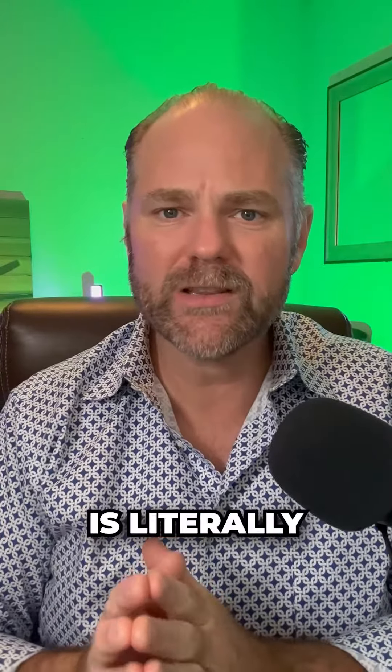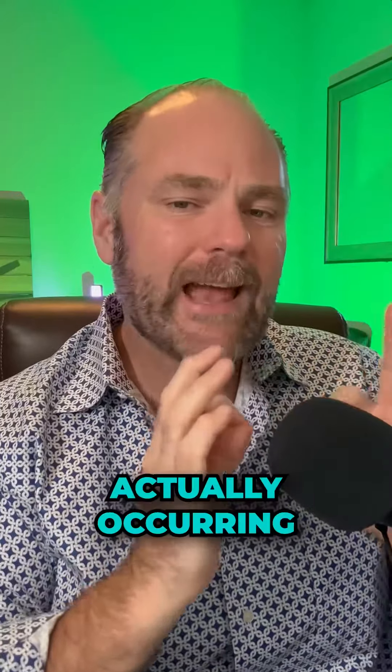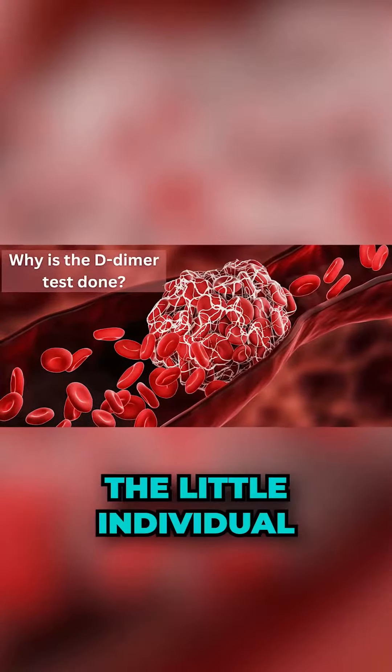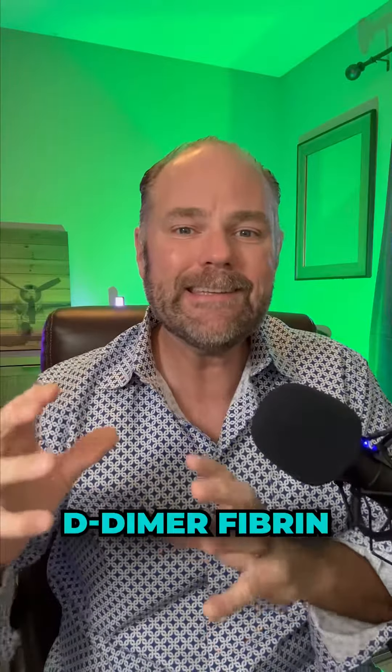D-dimer is literally a check to see how much fibrin you have in your bloodstream. Here's another picture that will give you an example of what's actually occurring in your bloodstream. You can see the blood — those are all the little individual red blood cells — and then you can see that there's a lot of red blood cells with that white stuff around them. That's the D-dimer fibrin.